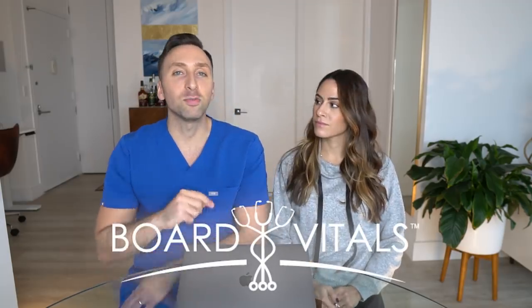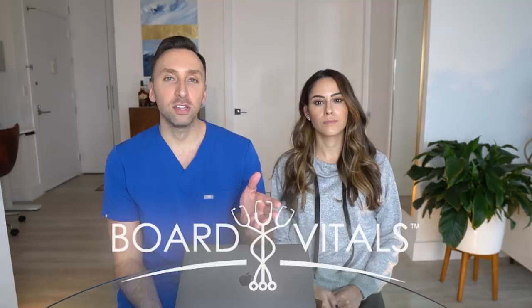Welcome back to our channel everybody. Today we have a very special guest yet again, my wife Adriana. She's joining us yet again for another video and this video also happens to be sponsored by Board Vitals yet again because Board Vitals is crushing it and we want to support them.